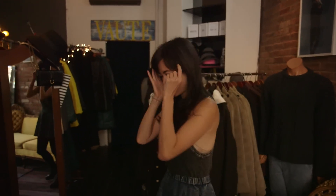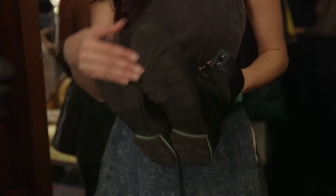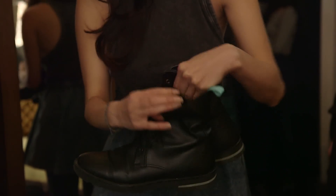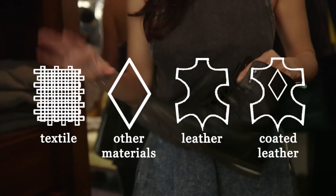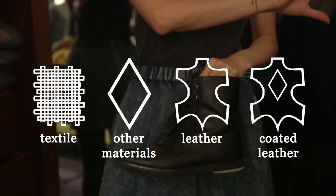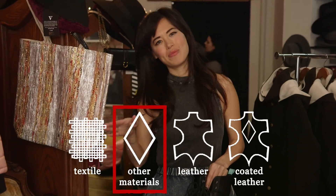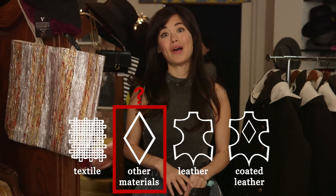First, we're going to talk about one of my favorite things: shoes. When you're looking at shoes, you want to look in three different spots — the bottom, the tongue, and inside. If it is all man-made materials, including the upper and the sole, then you're good to go. If it has any of these symbols, you want to look for all the symbols to say textiles, or other materials, which you might want to Google after or call the company to find out exactly what those other materials are.